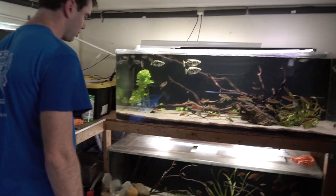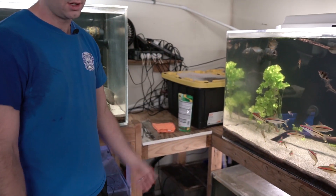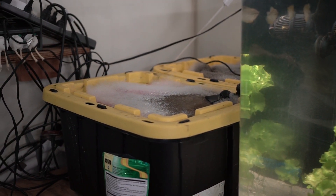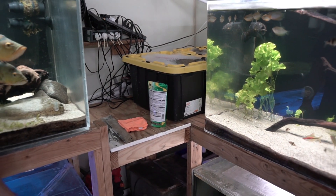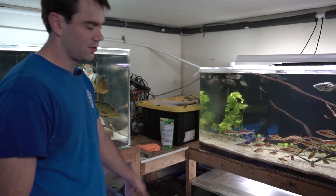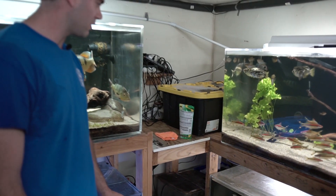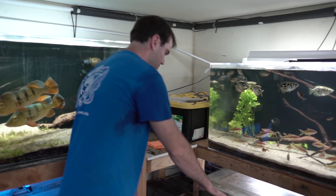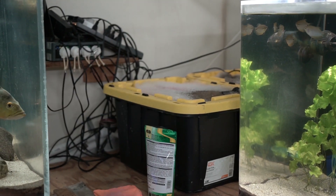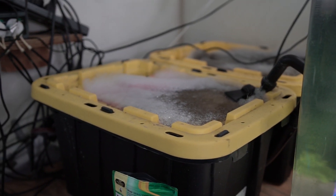Almost all of my tanks run on sumps — I like the versatility they offer and the extra water volume. My motto in fish keeping is fewer, larger tanks. I run most of the sumps off canister filters for a little extra filtration. The bottom tanks down here run on over-tank sumps, which are really nice — you don't run into the same potential flooding issues as with normal sumps.